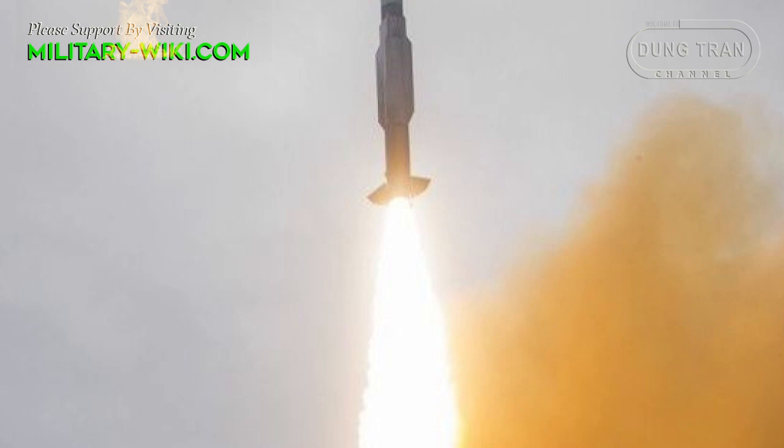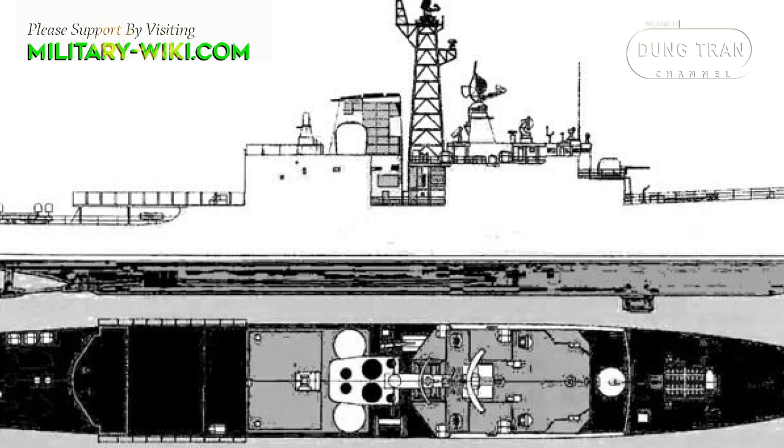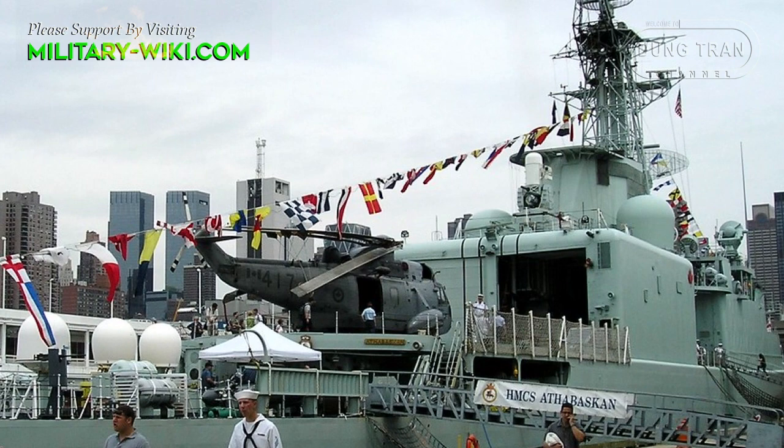The Iroquois class includes the Iroquois, Huron, Athabascan, and Algonquin. Their design was based on the previous Tribal class, keeping the basic hull design, dimensions, and characteristics, but adding advanced anti-submarine warfare features such as three sonars, a helicopter flight deck, and hangarage for two license-built CH-124AC King anti-submarine warfare helicopters.